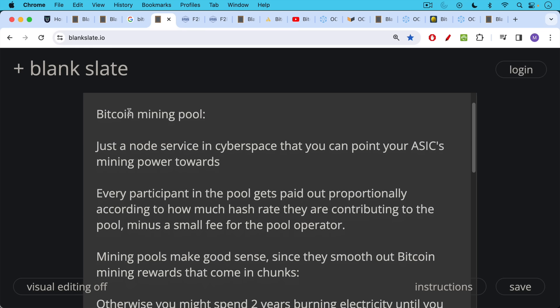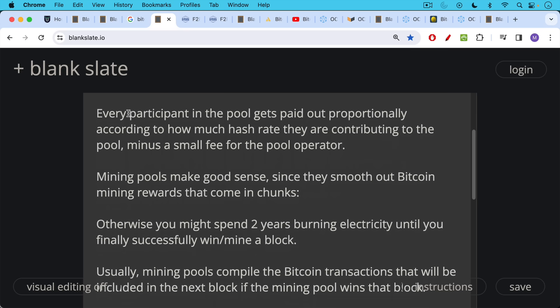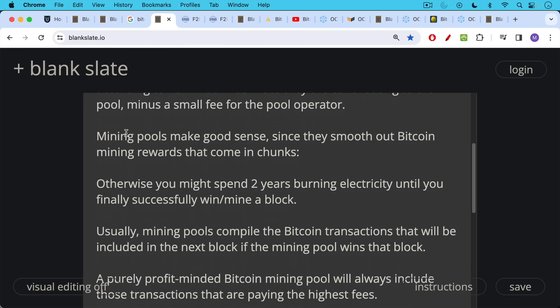Mining pools make a lot of sense since they help to smooth out Bitcoin mining rewards that come in chunks. Otherwise, you might be mining for six, twelve, or twenty-four months before you finally win a block. This helps smooth out rewards so that Bitcoin miners can pay their fiat bills, which is mostly electricity.